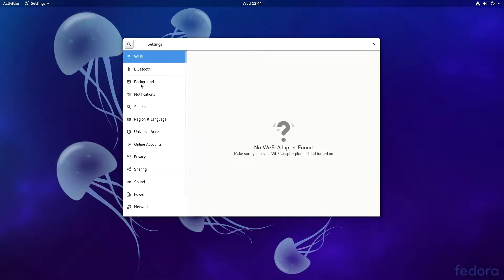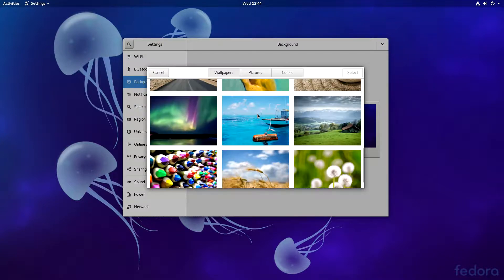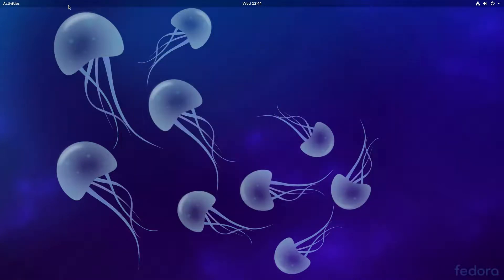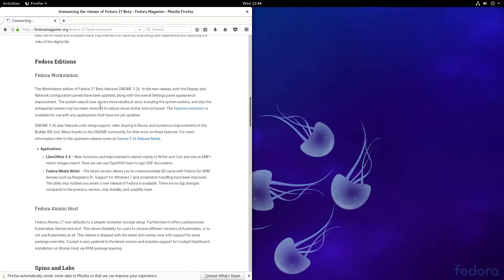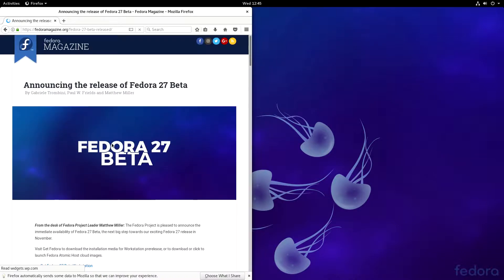The wallpaper is still the same except for the default one, so we can expect that in the stable release, which should come quite soon. It's just a beautiful stock experience. As you can see, these are the official release notes — they say the Fedora Server is coming soon, and they announced the release of Fedora 27 beta.